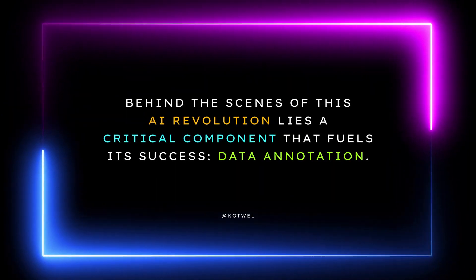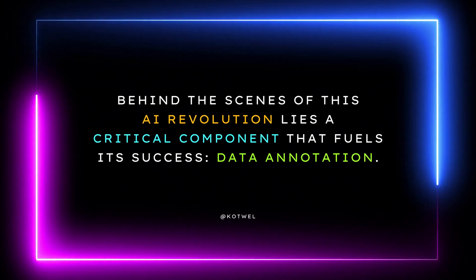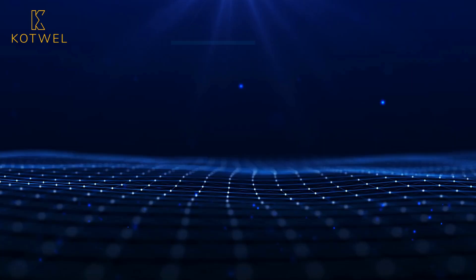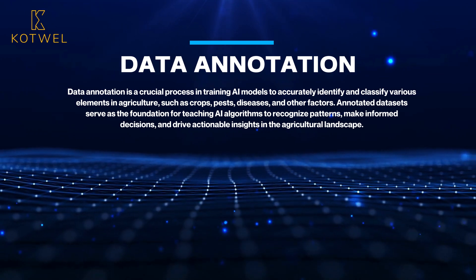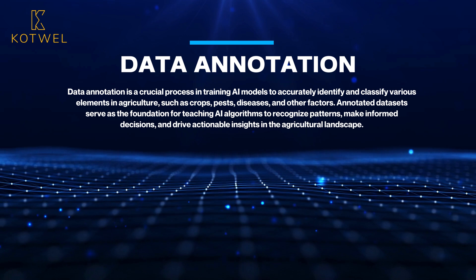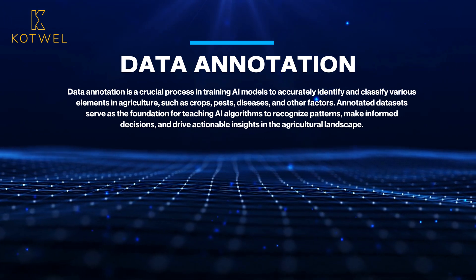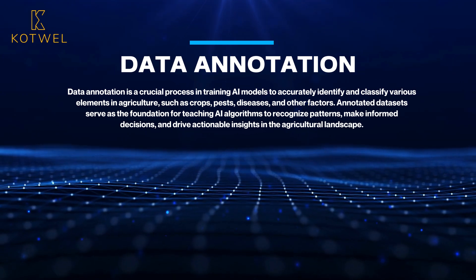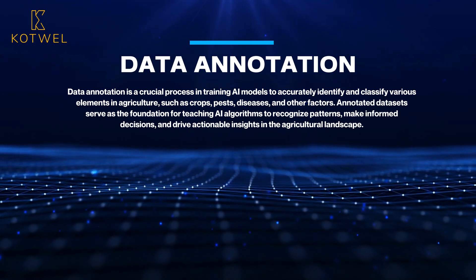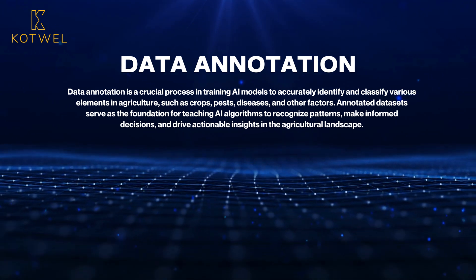And behind the scenes of this AI revolution lies a critical component that fuels its success: data annotation. Data annotation is a crucial process in training AI models to accurately identify and classify various elements in agriculture, such as crops, pests, diseases, and other factors. Annotated data sets serve as the foundation for teaching AI algorithms to recognize patterns, make informed decisions, and drive actionable insights in the agricultural landscape.